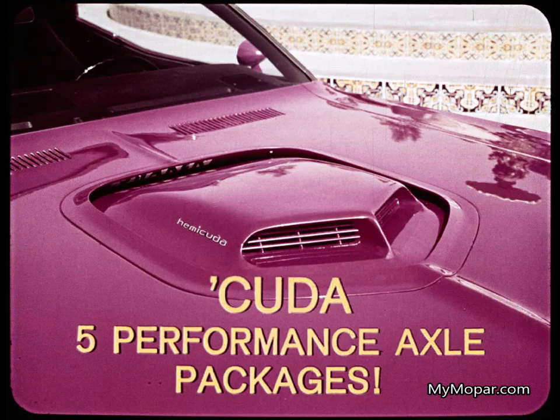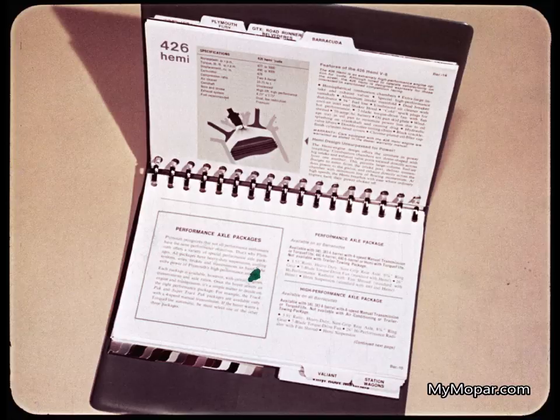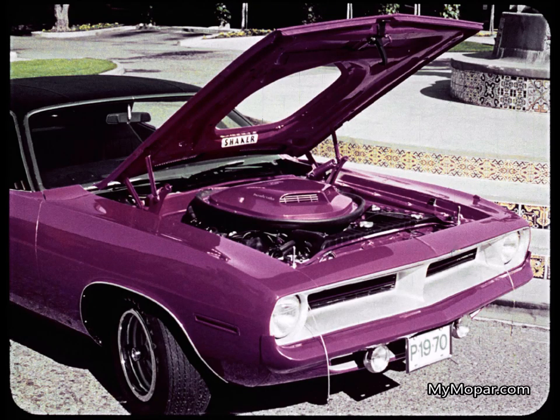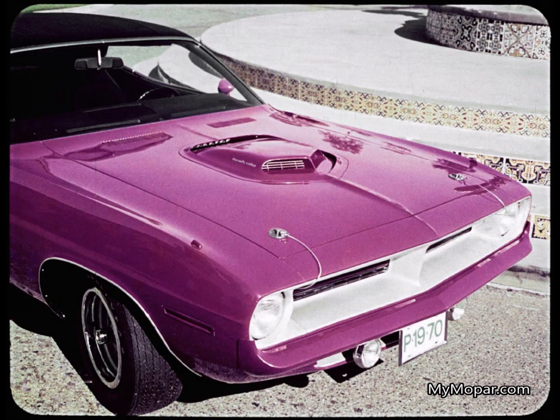Plymouth makes it. In addition, five performance axle packages are offered, each described fully on pages 15 and 16 of the Plymouth data book. Review these pages with prospects so they get the Cuda they want. This power hood with simulated air scoops and functional hood locking pins is standard on Cuda except the Hemi-Cuda. The all-new shaker hood for Hemi-Cuda is the last word in performance hoods, also optional with the 340 and 440 four-barrel. The air cleaner actually shakes in the hood opening at idle, and the shaker hood fresh air induction system delivers maximum performance.